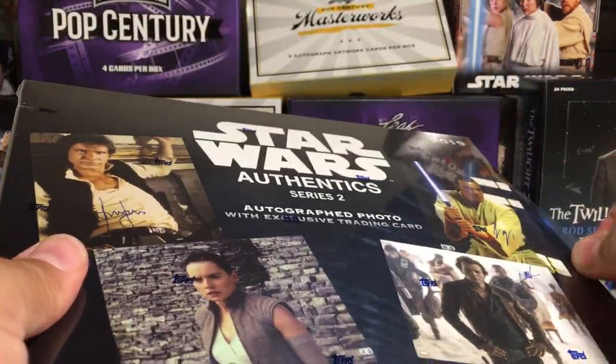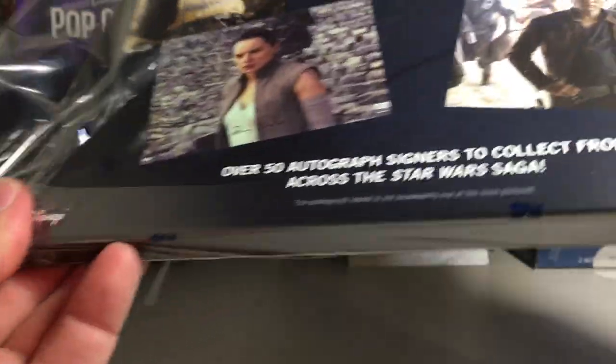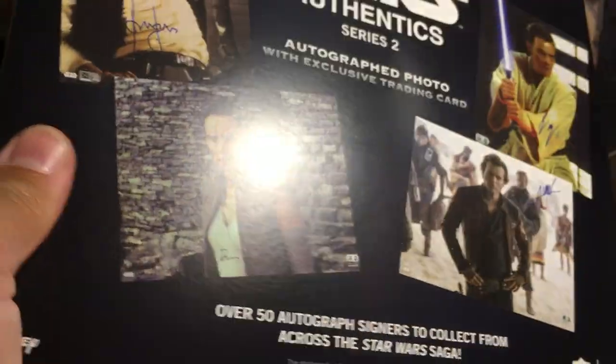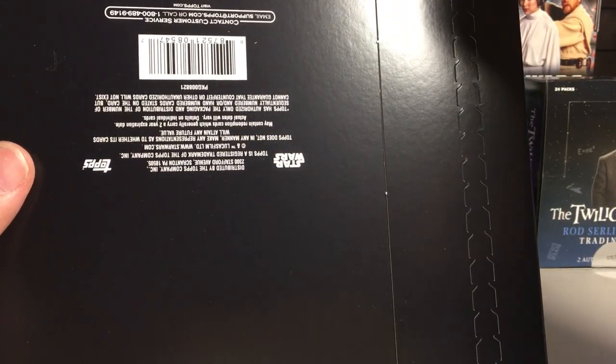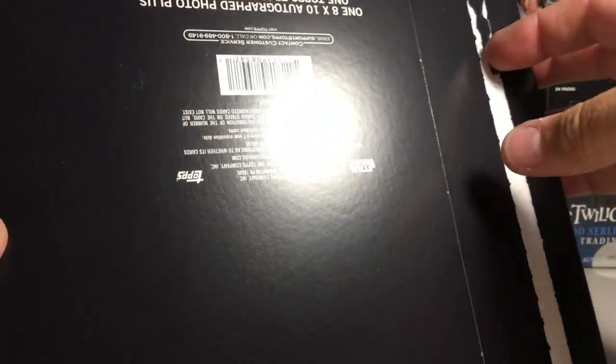Awesome place to get cards and do breaks if you're into doing that sort of thing. Very good prices and really good dudes. Alright, so let's go ahead and open it. The dreaded paper not opening right.